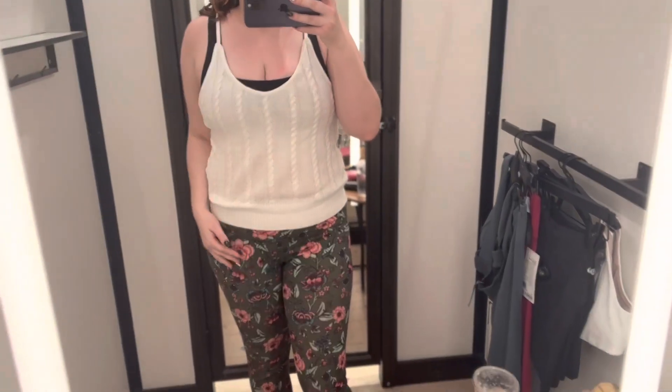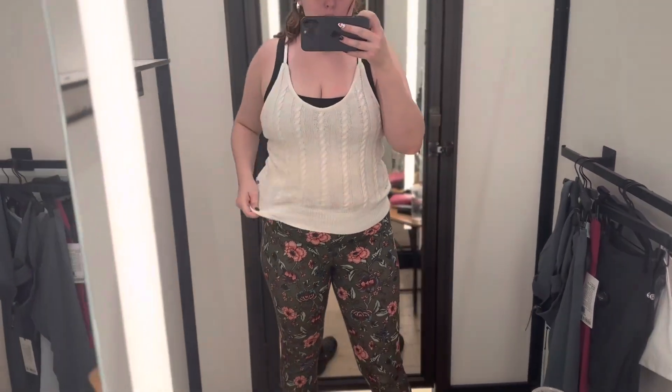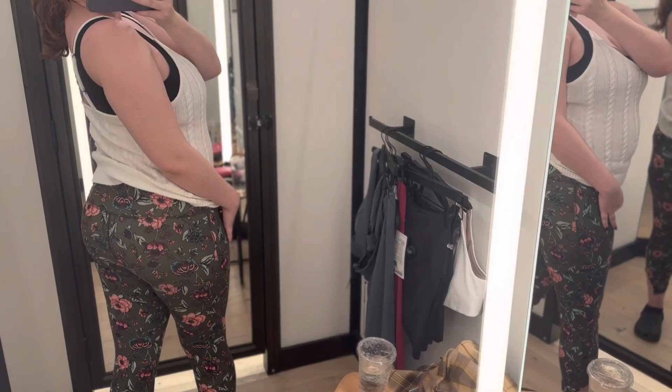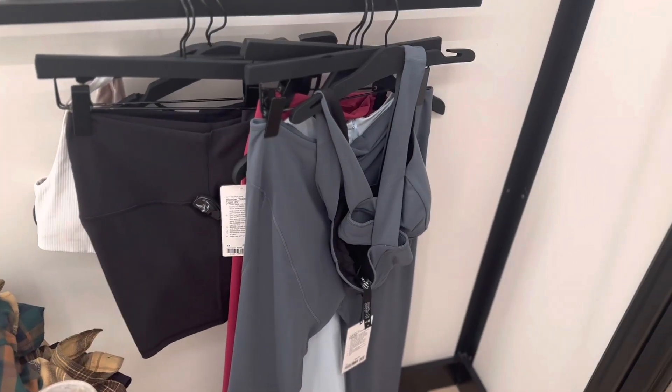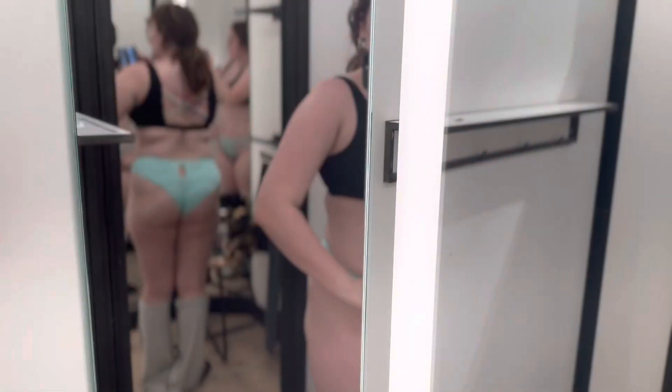Hi peaches and welcome back to my channel — you know what time it is, it is another try-on haul! Today I went to two different stores: Lululemon, and then later we go to a notoriously terrible company — you'll see which one it is.